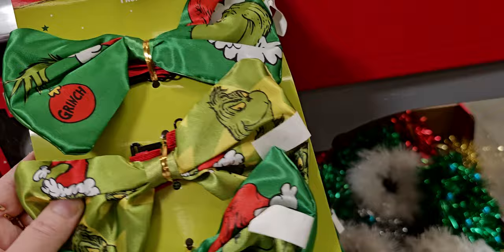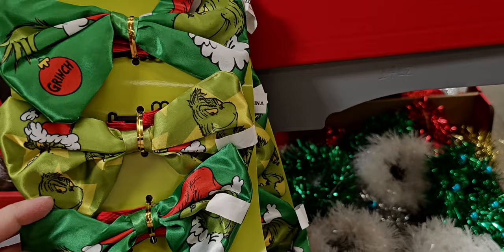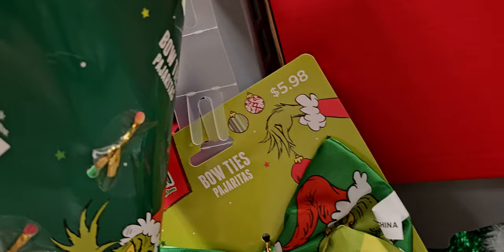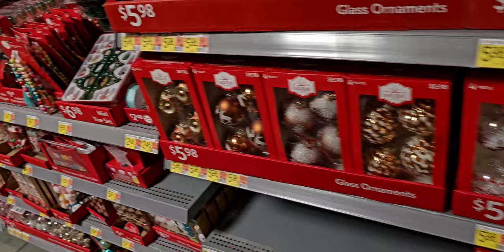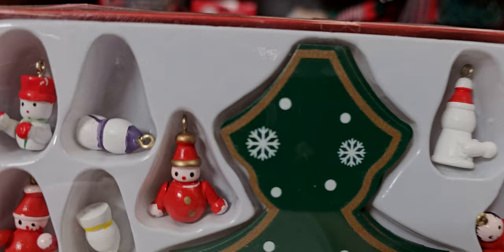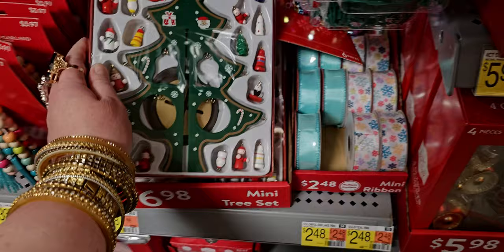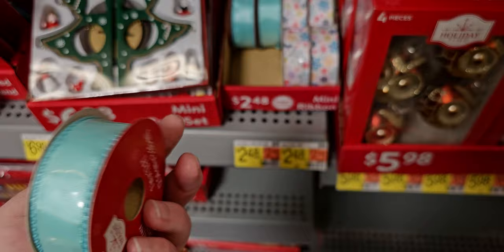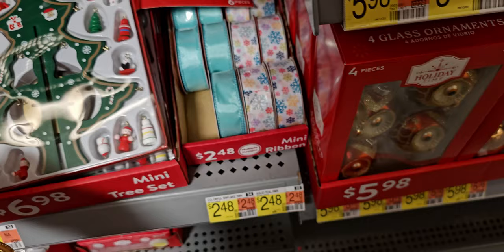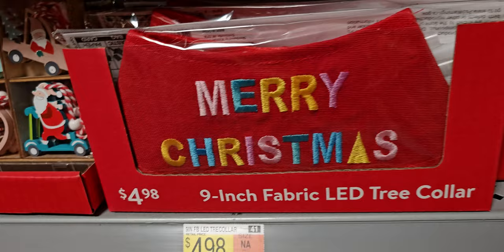There are also Grinch bow ties — a three-pack for $5.98. Are they actual men's bow ties to wear? I think so — look at that! Incredible value. And then the mini tree set for $6.98 — how vintage is this? I remember having something like this as a kid. They're made out of wood. And there's a beautiful teal blue ribbon for $2.58, and a 12-foot mini ribbon for $2.48. They also have a little LED mini star for the top of small trees, and a fabric tree collar for $4.98.